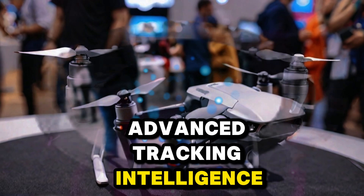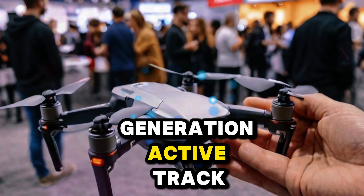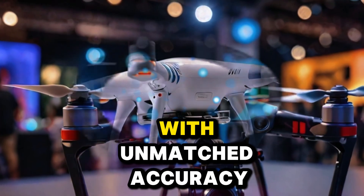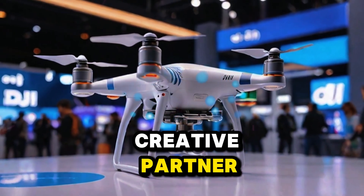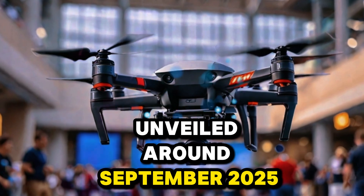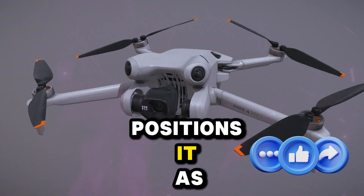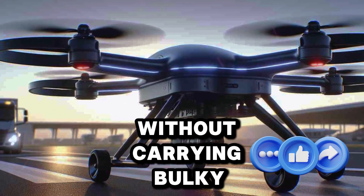The Mini 5 Pro is also rumored to bring omnidirectional obstacle sensing combined with next-generation ActiveTrack, meaning it won't just avoid obstacles — it will intelligently follow moving subjects like runners, cyclists, or even pets, staying locked on with unmatched accuracy. This isn't basic autopilot; this is a drone designed to act almost like a creative partner. If leaks hold true, the Mini 5 Pro will be officially unveiled around September 2025, with pricing expected in the $899–$999 range depending on bundles — aimed at creators who need professional-level results without carrying bulky gear.